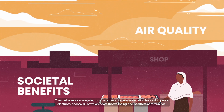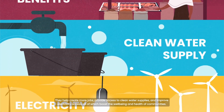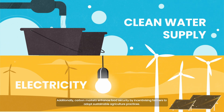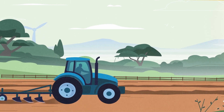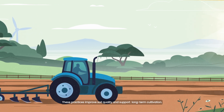Carbon markets also bring significant societal benefits. They help create more jobs, provide access to clean water supplies and improve electricity access, all of which boost the well-being and health of communities. Additionally, carbon markets enhance food security by incentivizing farmers to adopt sustainable agriculture practices, which improve soil quality and support long-term cultivation.